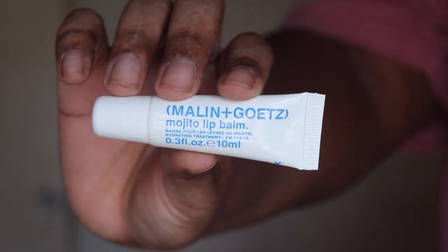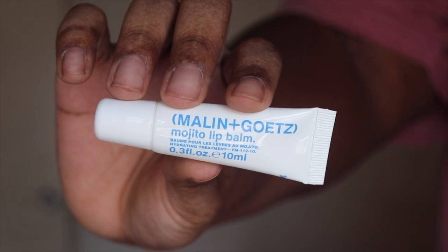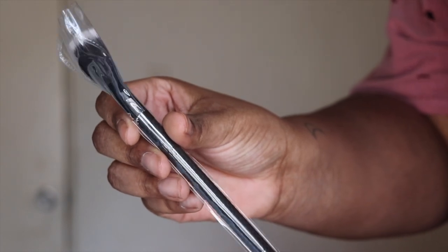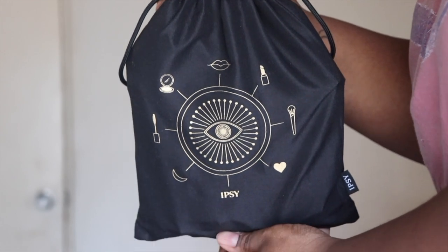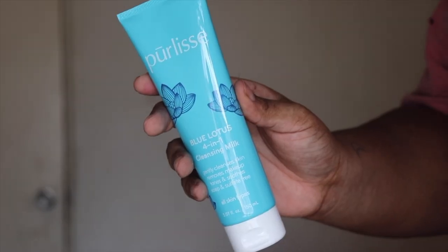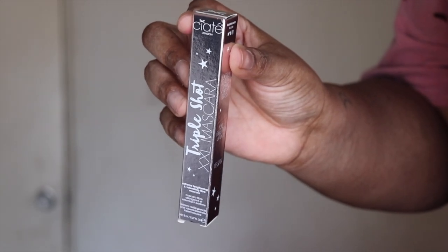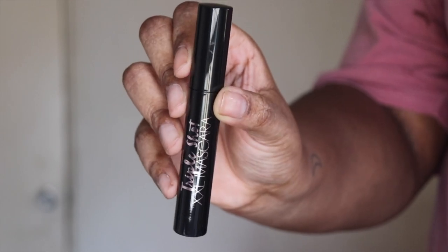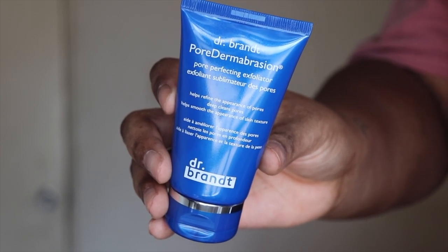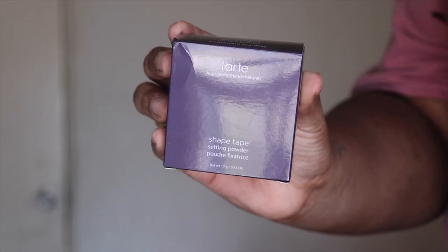Now, getting into the rest of the items that I didn't use. Starting off with the Ipsy Glam Bag — this is a Mojito Lip Balm; the full size retails for $14. Next up we have the Moda Pro Fan Brush, which retails for $5.99. Moving on to the Glam Bag Plus: this is the Pure Lease Blue Lotus 401 Cleansing Milk, and I think this is a full size. Next we have another mascara — this one is from Ciate London, the Triple Shot XXL Mascara. This is the Dr. Brand Pore Dermabrasion. I used this today and it low-key burnt my skin, but my texture felt good, so who knows if I'll keep using it. Last but not least, we have the Tarte Shape Tape Setting Powder.